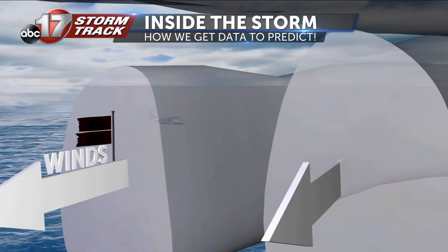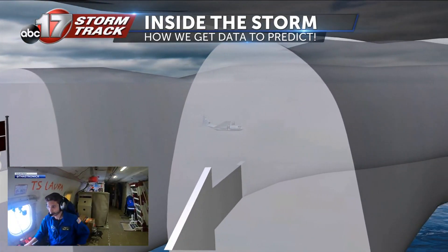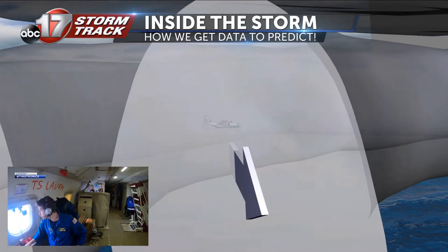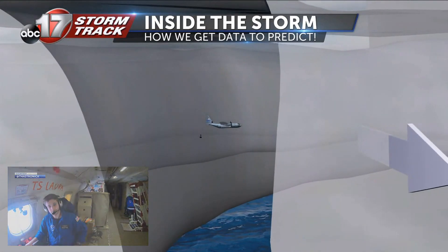In some cases, strong, symmetrical hurricanes with extreme horizontal winds can actually be less turbulent than a weaker tropical storm system that has more vertical thunderstorm activity.